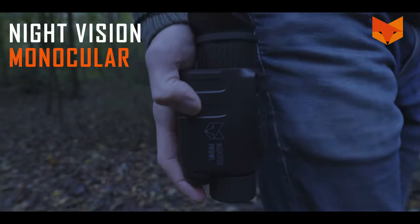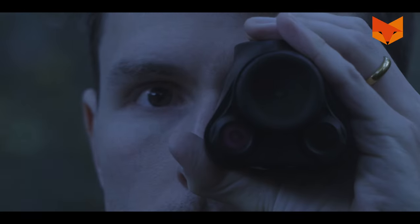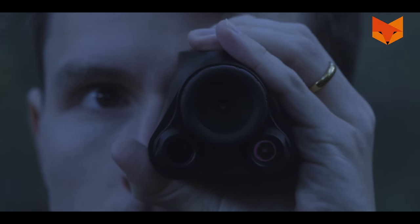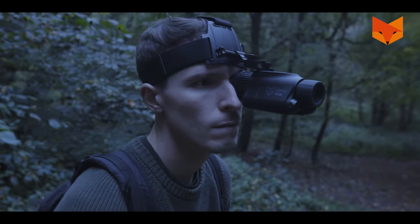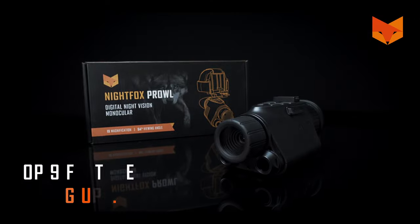The Prowl night vision monocular is here to shake up the world of digital night vision. By using both your natural and digital night vision at the same time, you'll maximize your capabilities on dark nights. These are the top nine reasons to buy the Night Fox Prowl.